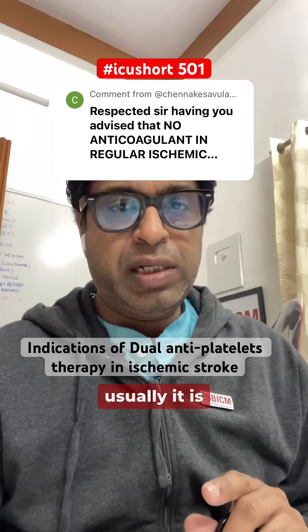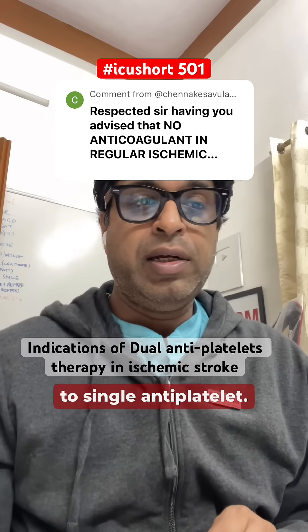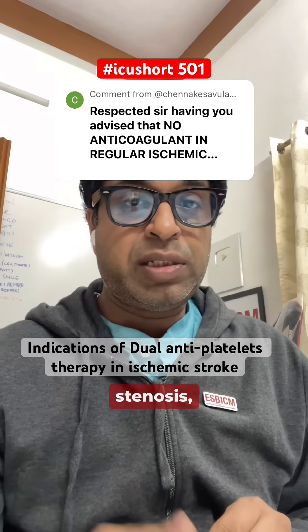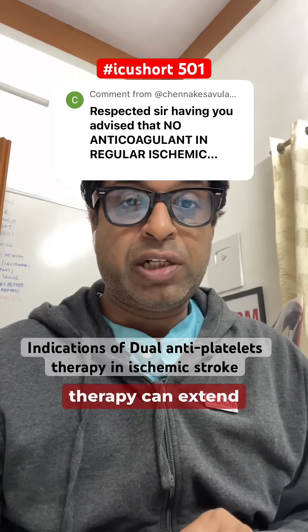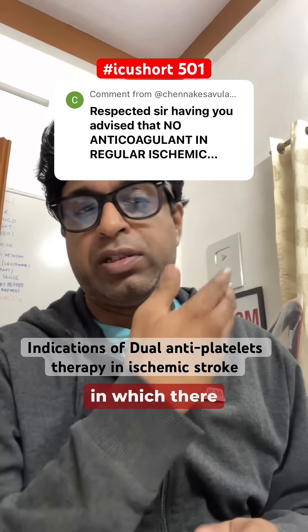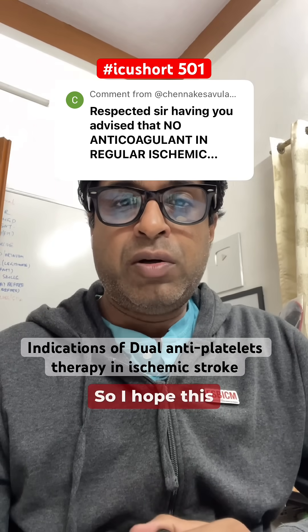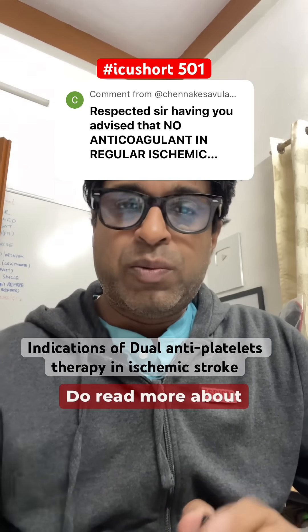Regarding duration, it is usually given for 21 days and then switched to single antiplatelet. However, in the case of intracranial stenosis — meaning 70 to 99 percent stenosis — the dual antiplatelet therapy can be extended to 90 days. I hope this clarifies; do read more about it.